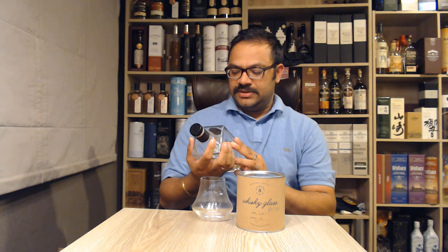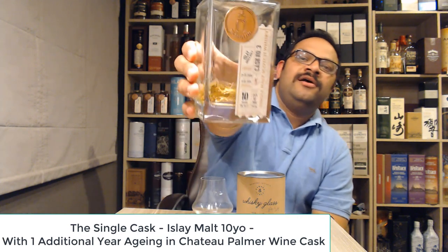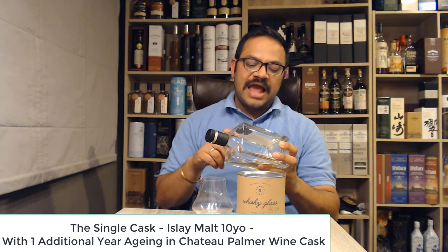Hi everyone, welcome back for another whiskey review. Tonight we're looking at another The Single Cask bottling — this time a secret Islay, because The Single Cask hasn't disclosed which Islay distillery it is. It just says Islay Single Malt, cask number three.